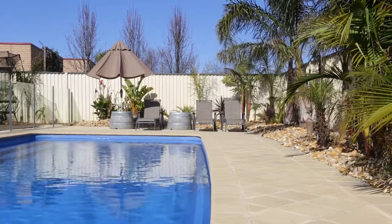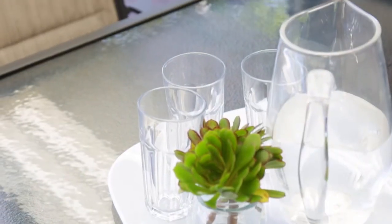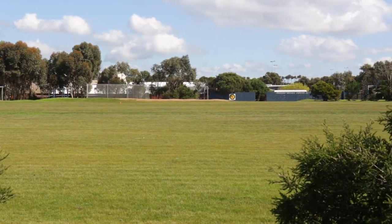On entry, the open plan facilitates vision through the living hub to the sparkling sun-drenched pool and vast alfresco entertaining space. The backyard is secure with tropical plantings and a private gate accessing an oval for a kick of the footy.